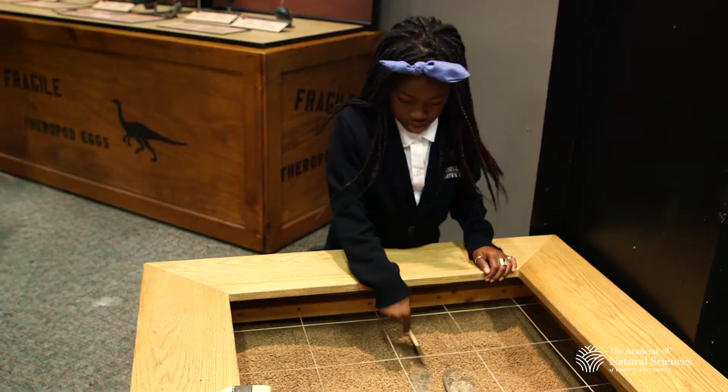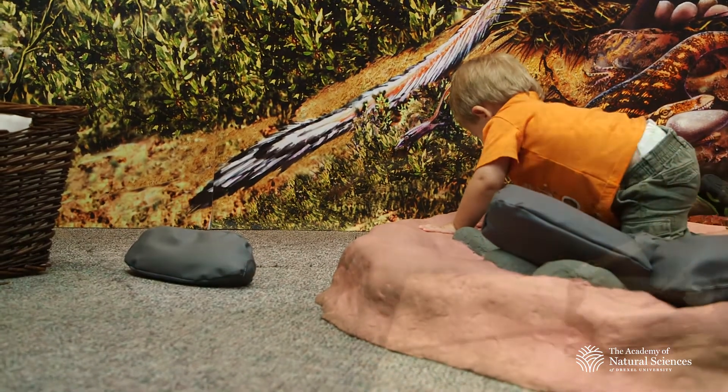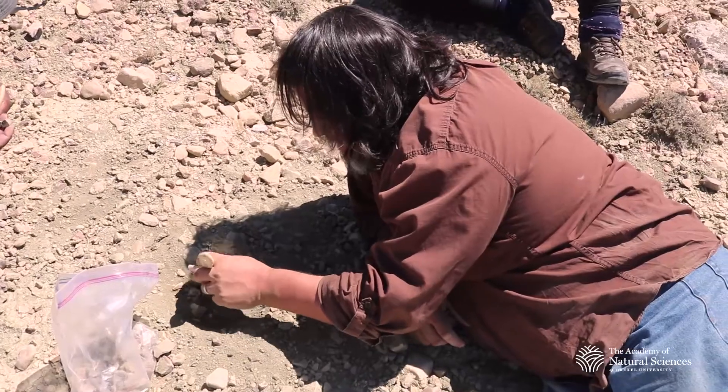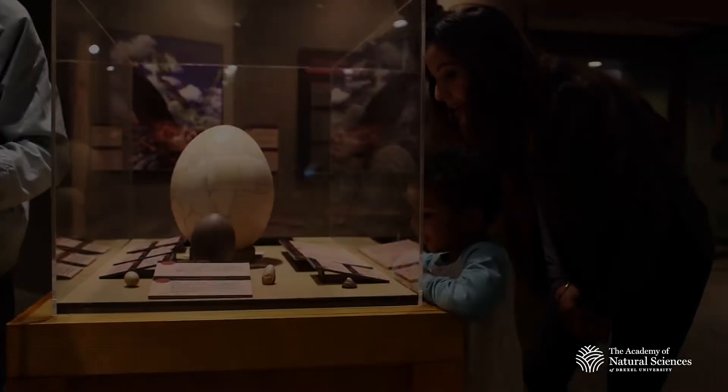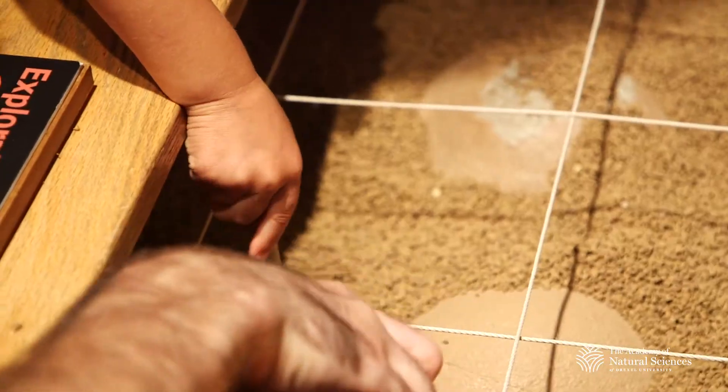This exhibit is really well-timed. It's a great story about how dinosaurs grow from babies to adults, and that's one of the things we're actually trying to understand now with a brand new site that we're excavating in Montana. Whether you're an adult or a kid, you can come here and have a great time.